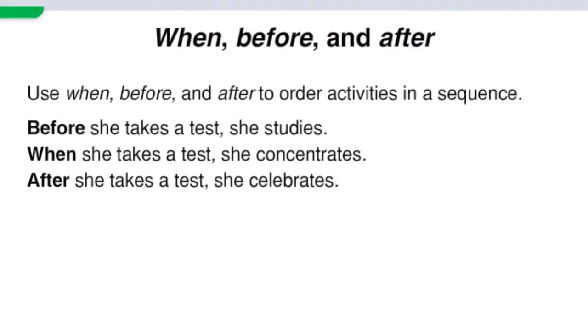Let's go back to the students book, page 81 — grammar connections. Use 'when,' 'before,' and 'after' to order activities in a sequence. Before she takes a test, she studies. When she takes a test, she concentrates. After she takes a test, she celebrates.